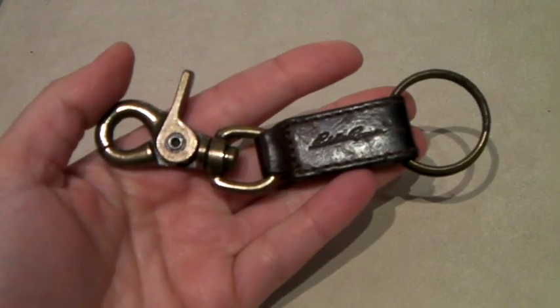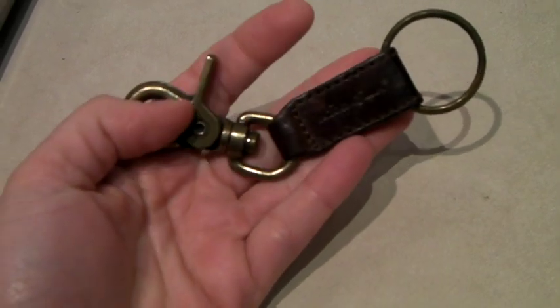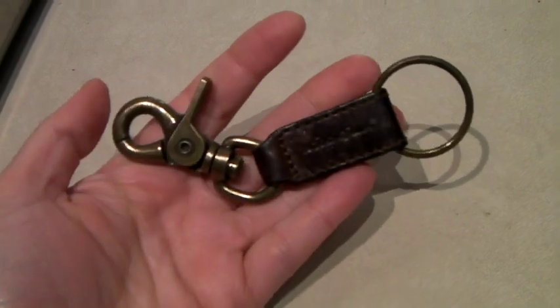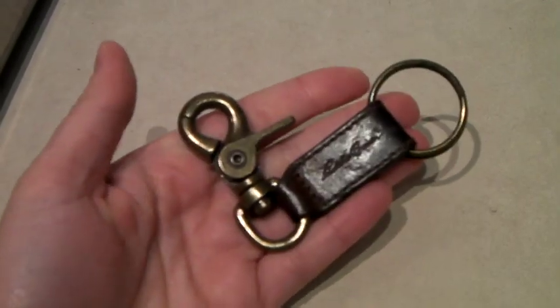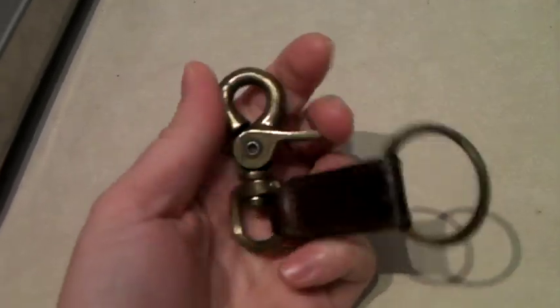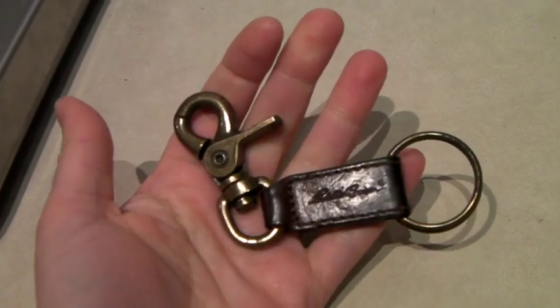This is the Eddie Bauer keychain I talked about in the podcast. It's leather and brass-type metal and it sold for $15. This was in our death pile and I thought someone might want this — they might be an Eddie Bauer fan. It's a nice little clip, and 15 bucks is pretty amazing.